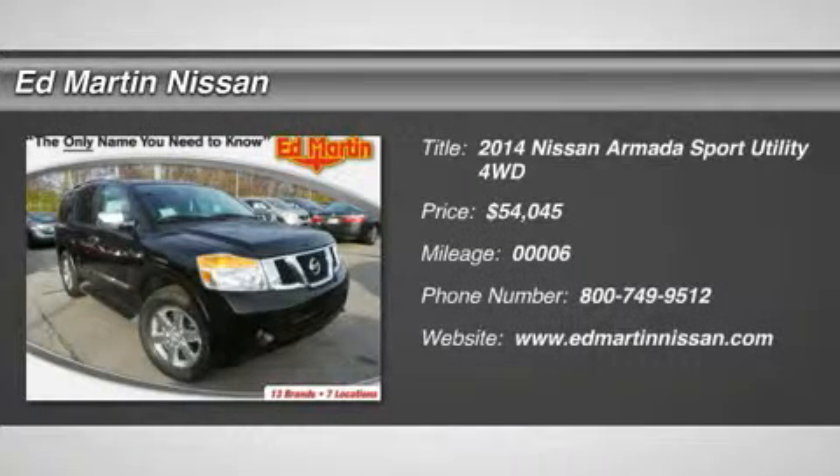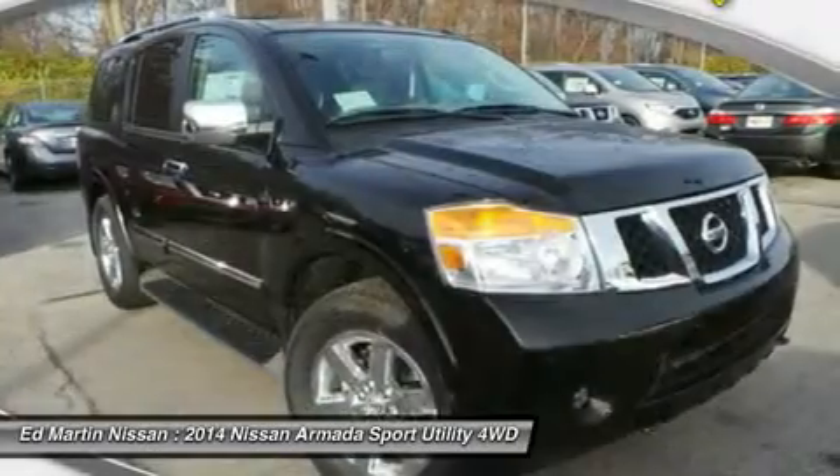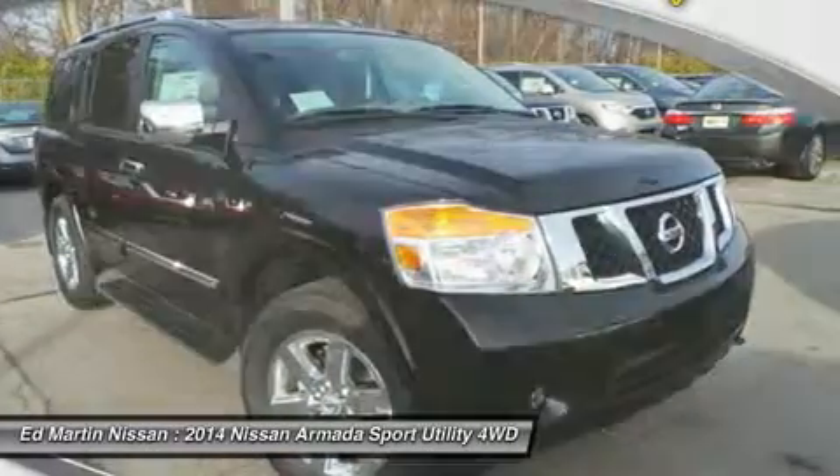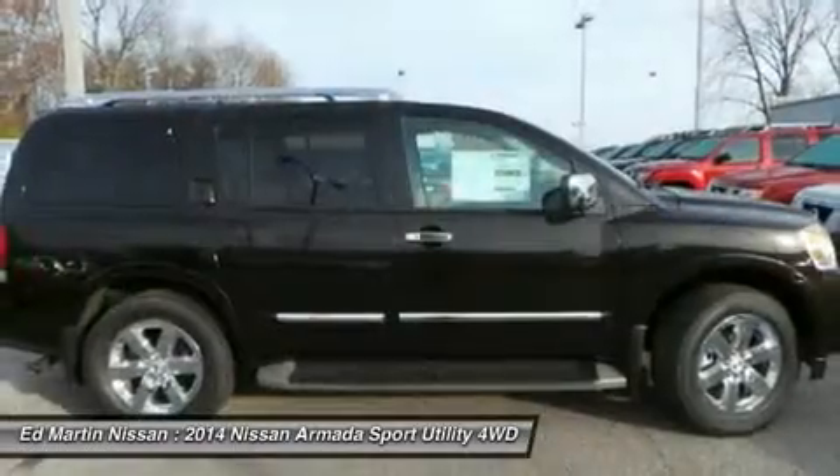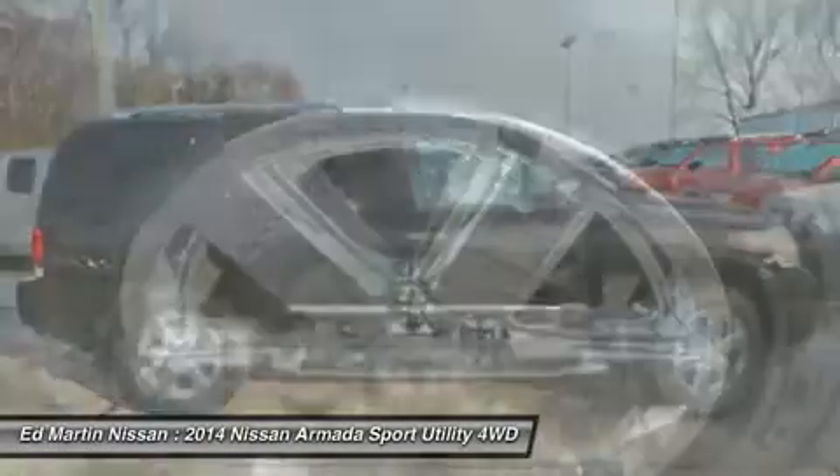The 2014 Armada. The Nissan Armada seats up to 8 comfortably, boasts an Endurance V8 engine with 317 horsepower, 385 pounds of torque, and 9,100 pounds of maximum towing capacity.